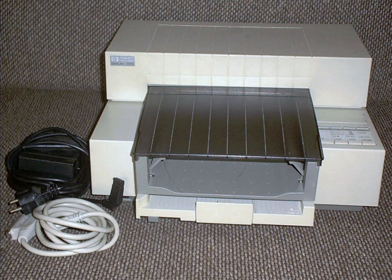DeskJet is a brand name for inkjet printers manufactured by Hewlett-Packard. These printers range from small domestic to large industrial models, although the largest models have generally been dubbed DesignJet. The Macintosh-compatible equivalent was branded as the DeskWriter and competed with Apple's StyleWriter, and the all-in-one equivalent is called OfficeJet.